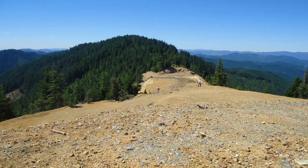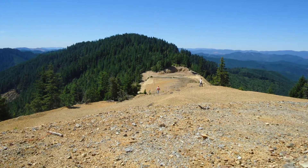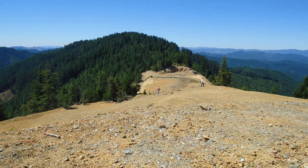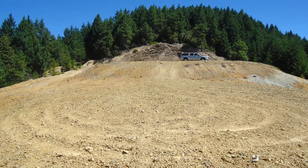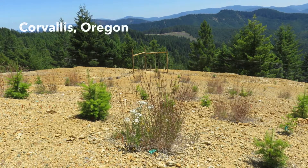Abandoned mining sites are some of the most degraded lands in America. They have extremely low pH, little organic matter, and contain highly concentrated metals. Soils at these sites threaten ecosystems, water quality, and human health.